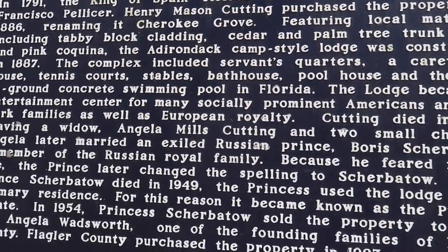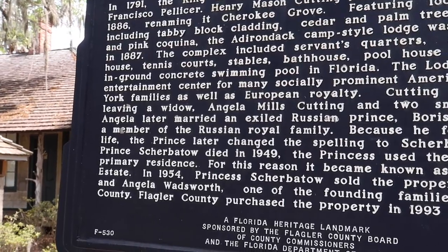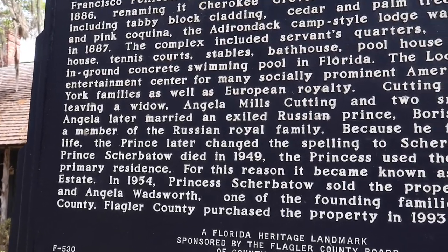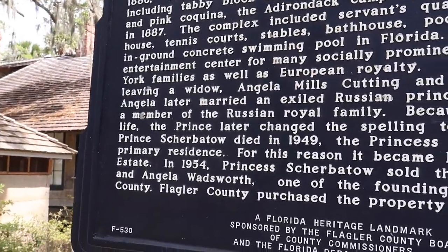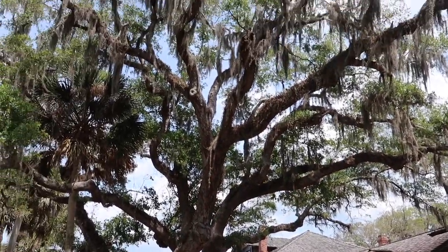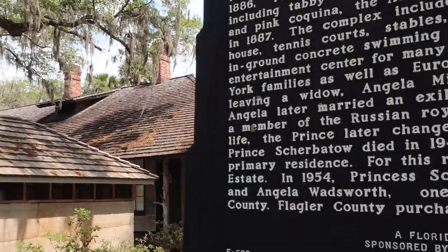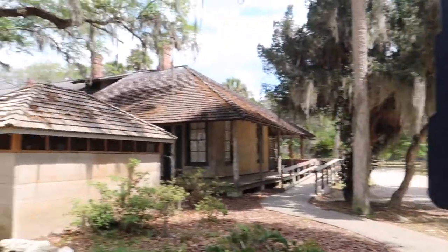Cutting died in 1892, leaving a widow Angela Mills Cutting and two small children. Angela later remarried an exiled Russian prince, Boris Sherbetov, a member of the Russian royal family. Because he feared for his life, the prince later changed the spelling to Sherbetow. After Prince Sherbetow died in 1949, the Princess used the lodge as her primary residence, and it became known as the Princess Estate. In 1954 Princess Sherbetow sold the property to Lewis and Angela Wadsworth, one of the founding families of Flagler County. Flagler County purchased the property in 1993 as a preserve.